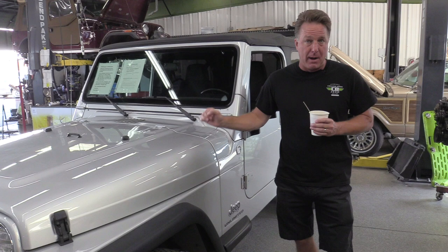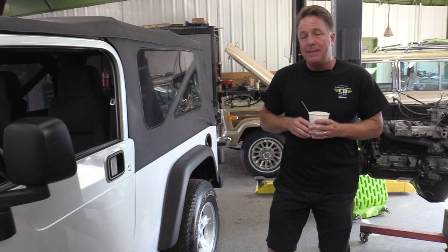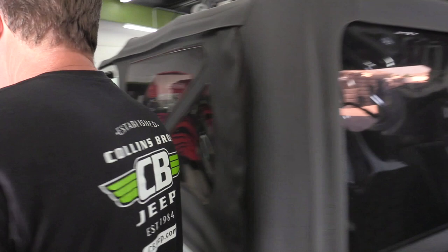The wheelbase — from the center of the front wheel to the center of the rear wheel — is 10 inches longer than the TJ. That's a big deal. In the back of the Jeep, as far as cargo space, you gained 13 inches. In the rear seat, if you've ever sat in the back of a TJ, you gain two inches.